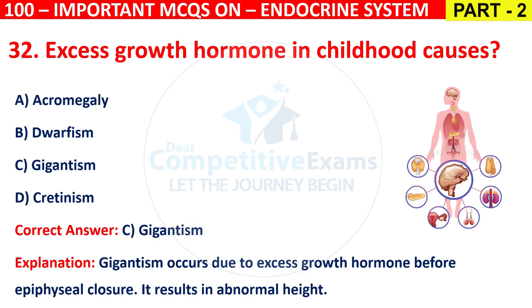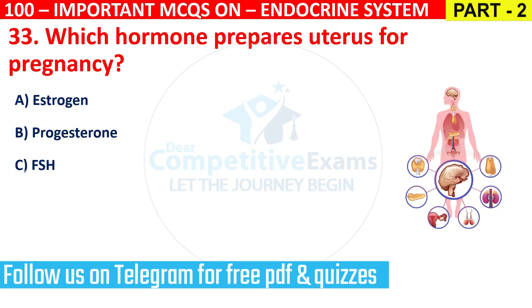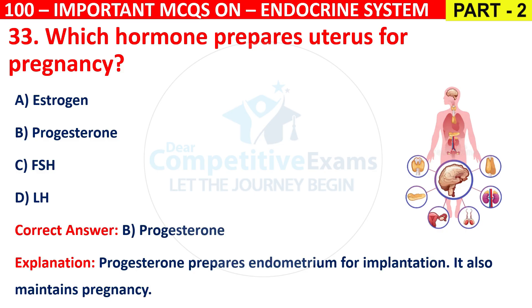Question 33: Which hormone prepares the uterus for pregnancy? Options are Estrogen, Progesterone, FSH, or LH. The correct answer is B, that is Progesterone. Progesterone prepares the endometrium for implantation and also maintains pregnancy.